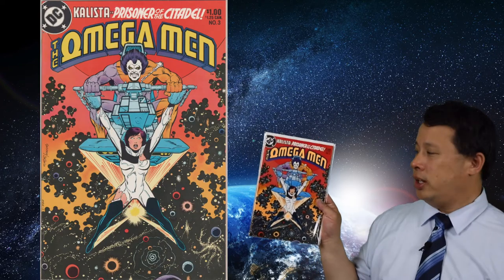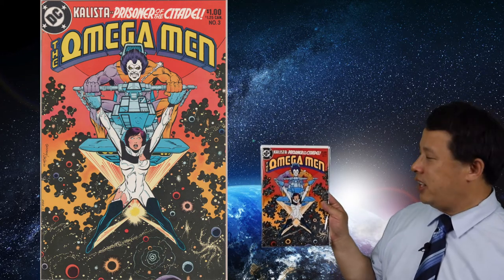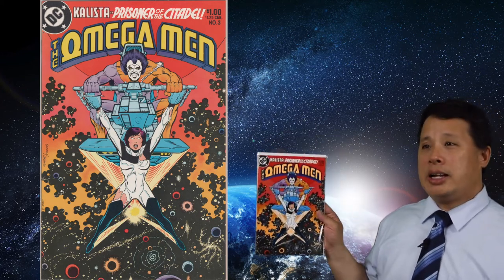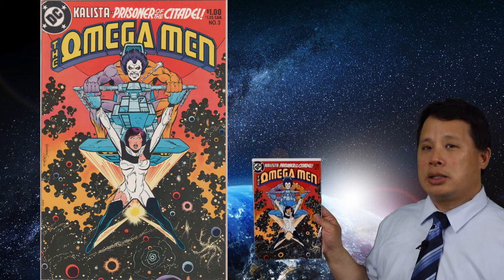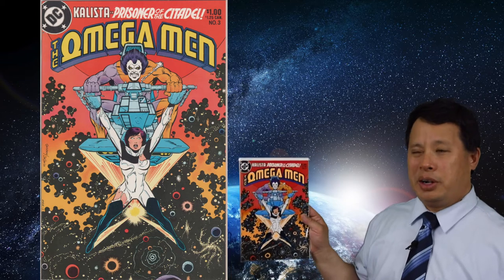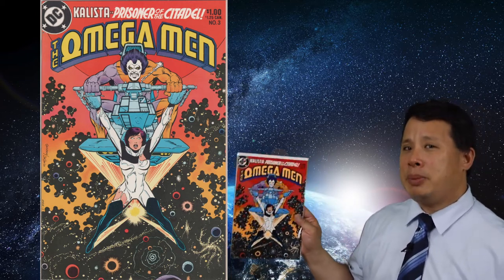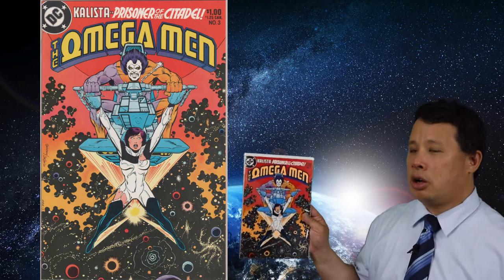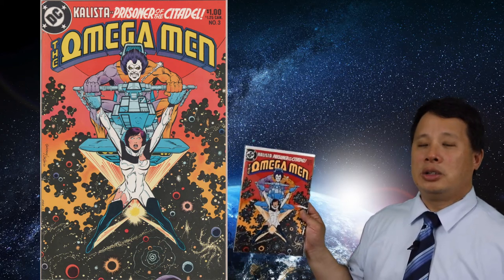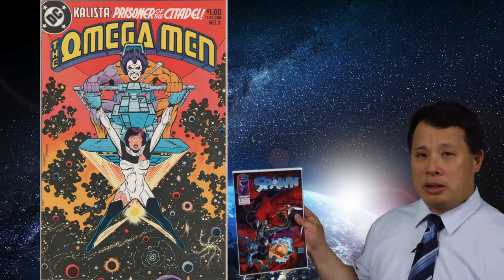I got Omega Man number three from 1983 — it looks really nice overall. The reason I'm sending it for grading is because this issue contains the first appearance of Lobo, and there might be a Lobo movie coming out soon, so I'm starting to get some of that collection together.